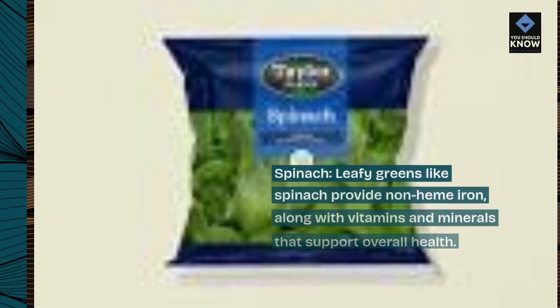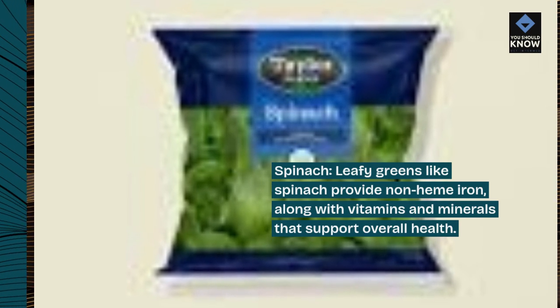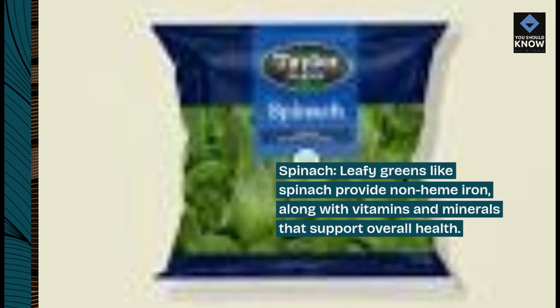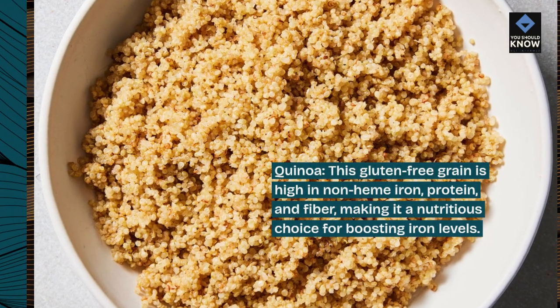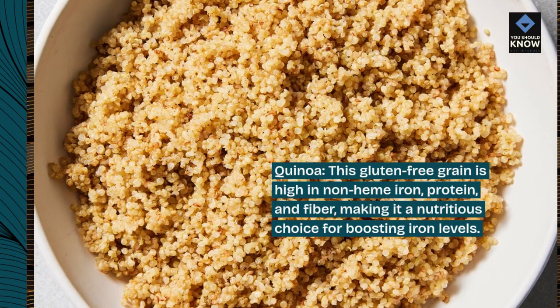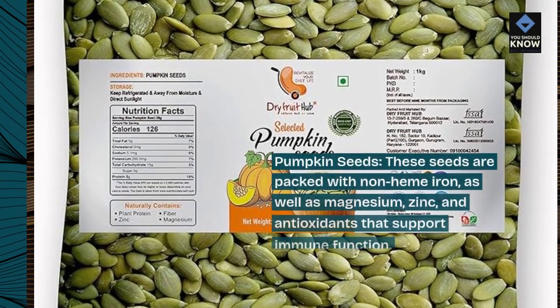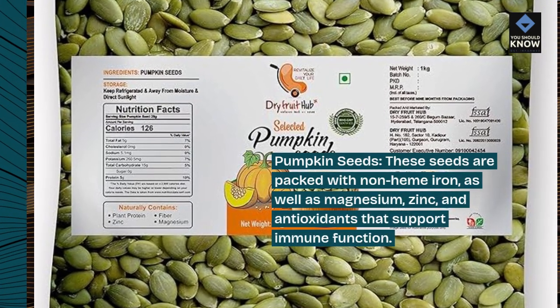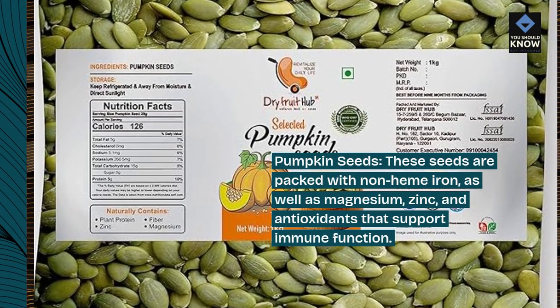Spinach: leafy greens like spinach provide non-heme iron, along with vitamins and minerals that support overall health. Quinoa: this gluten-free grain is high in non-heme iron, protein, and fiber, making it a nutritious choice for boosting iron levels. Pumpkin seeds are packed with non-heme iron, as well as magnesium, zinc, and antioxidants that support immune function.